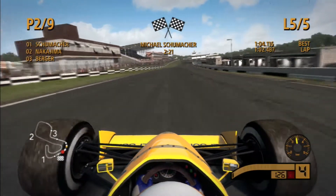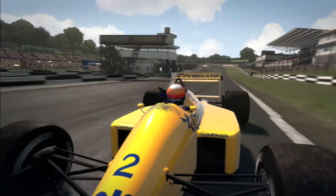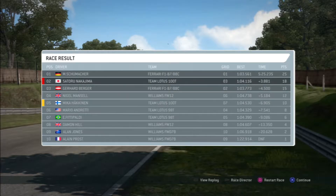We run incredibly wide at the last corner coming up to the line. We take P2 — the most boring race of the season so far. We took Berger off the line and that was about it. 3.8 seconds behind Schumacher, so Schumacher will gain — I think he'll be three points ahead of us in the standings right now. Overall, that was a rubbish race.